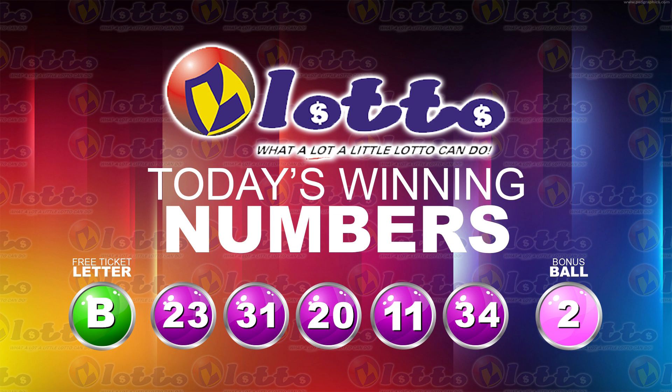I'd like to thank you for playing Lotto. Our next draw is on Friday. Remember, you have to be in it to win it. Stay tuned for the Playfold.